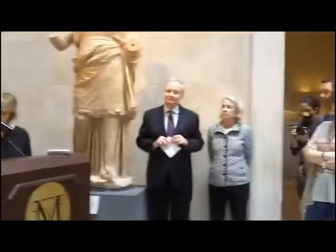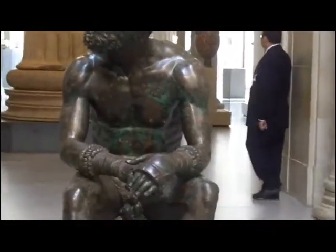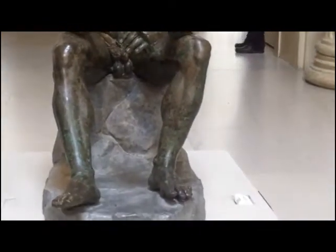But to see the Boxer at Rest in the flesh — and you have to imagine the gleam of its sweaty brown skin in its original state — will be a revelation to many visitors at the Met. Although the statue looks gorgeous in photographs, two-dimensional images do not do it justice. For this reason, it is all the more special that the Boxer at Rest has been brought to America for the first time, displayed here in the Metropolitan Museum in celebration of 2013, the year of Italian culture in the United States.